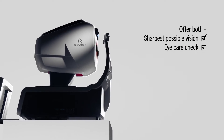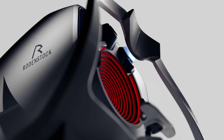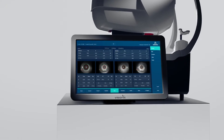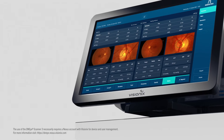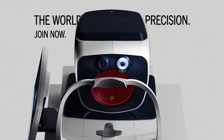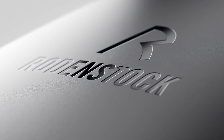With the DNI Scanner 3, you can now offer your clients not only the sharpest possible vision, thanks to the world's most precise lenses, but also an eye care check to become a partner beyond vision. Join the world of biometric precision now with the DNI Scanner 3 by Rodenstock. Go!